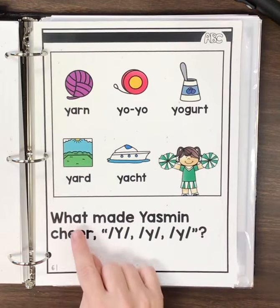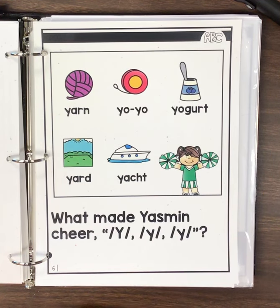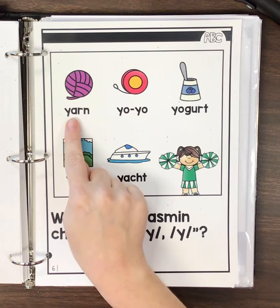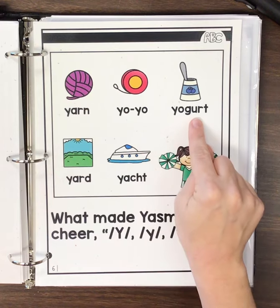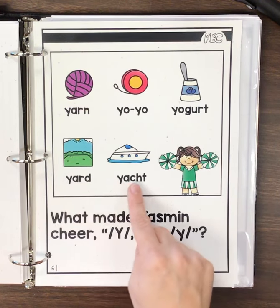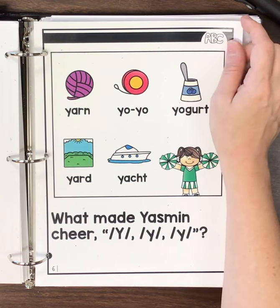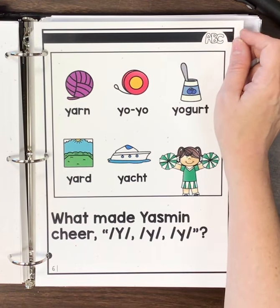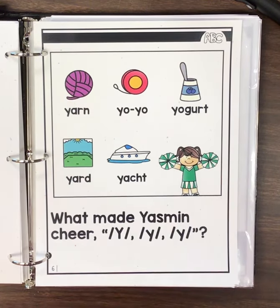Okay, what made Yasmeen cheer Y, Y, Y? Well, what is it that made her cheer Y, Y, Y? Yarn, yo-yo, yogurt, yard, and yacht. Okay, boys and girls, I hope you're having a really good day. Be on the lookout for the letter Y. Bye, bye-bye.